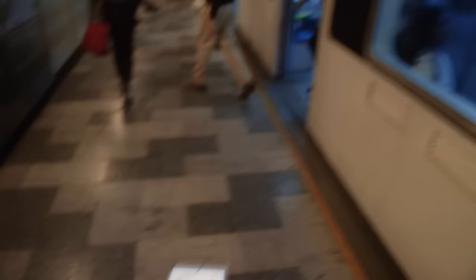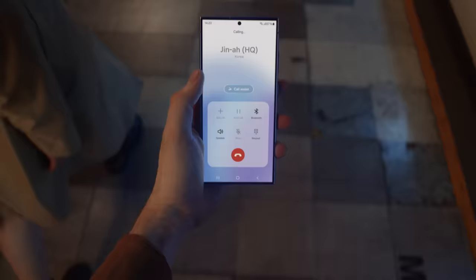I think I get it. Good. Next feature. With Live Translate, I can speak a bunch of languages with my own real-time translator. Let me call one of the engineers from Korea and show you.